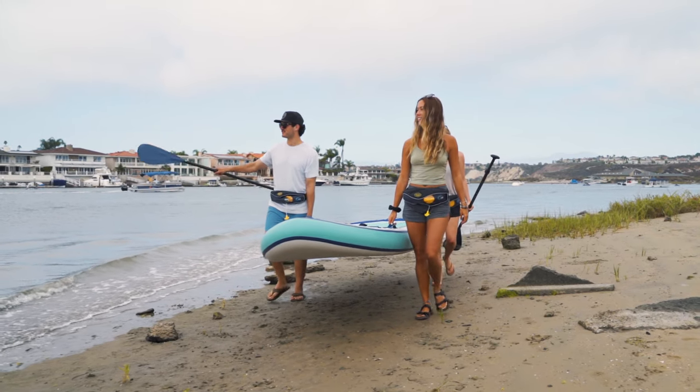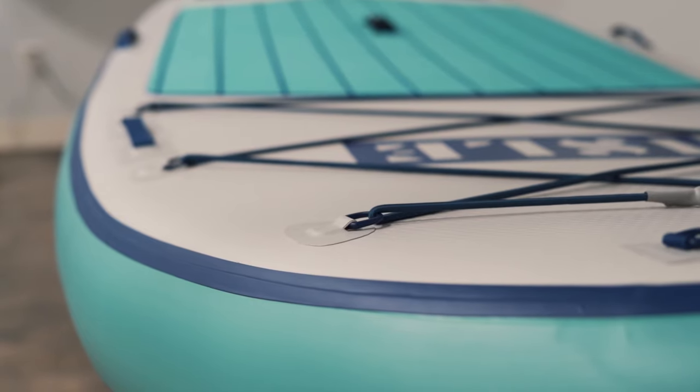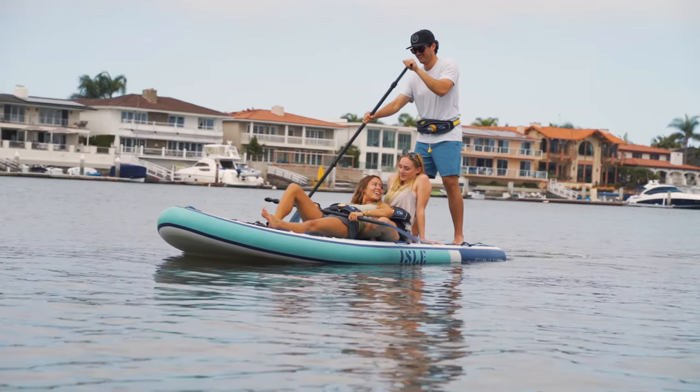Transporting it is easy with its nine carry handles. The six-point bungee system offers plenty of storage for extra gear, and the groove dual layer deck pad gives added comfort for anyone along for the ride.